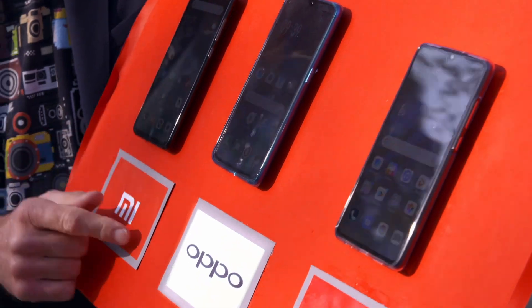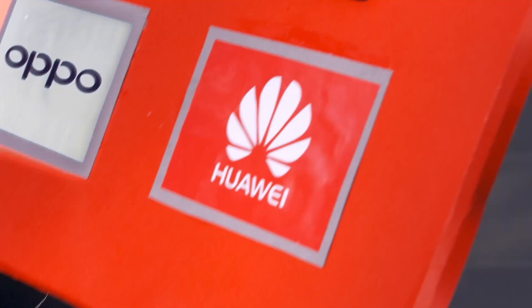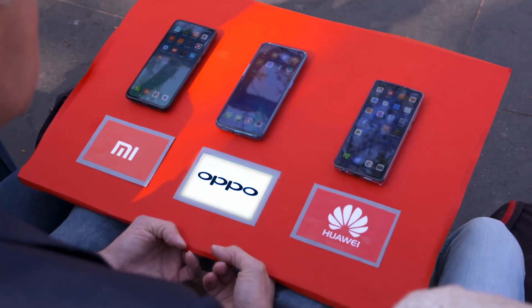Have you ever considered having a Chinese-branded smartphone? Responses ranged from 'considered would be a strong word, I haven't discounted it' to 'I've not even heard of them' to contemplating for about ten seconds and then... nah.